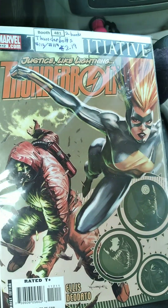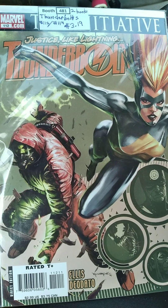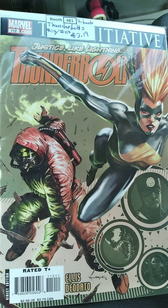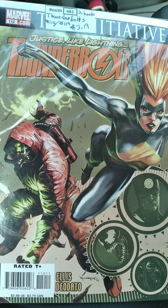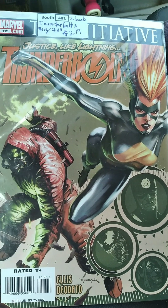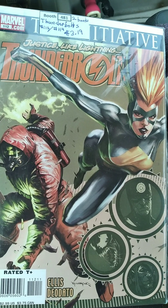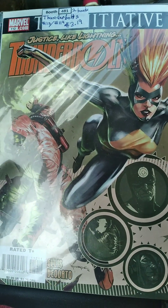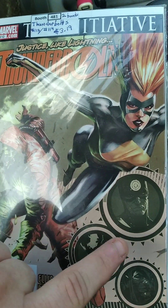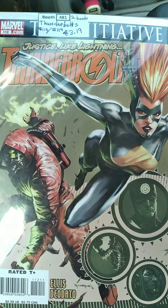Also while I was there I got a two-pack of Thunderbolts books for $3.19 for both of them, putting them both around $1.60 apiece give or take. Starting off with Thunderbolts number 112 — an awesome cover here, and it is part of The Initiative storyline, which I actually like. You see Venom, Bullseye, and I think maybe Green Goblin down there, and you get Radioactive Man on the front. I think this looks really cool for sure.